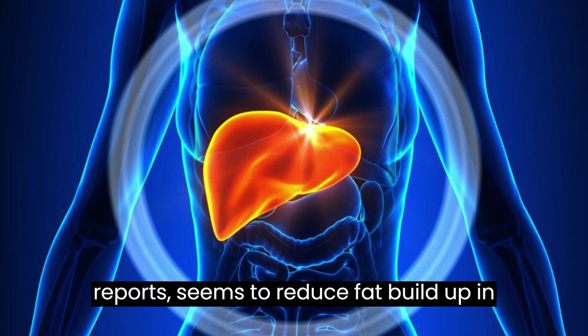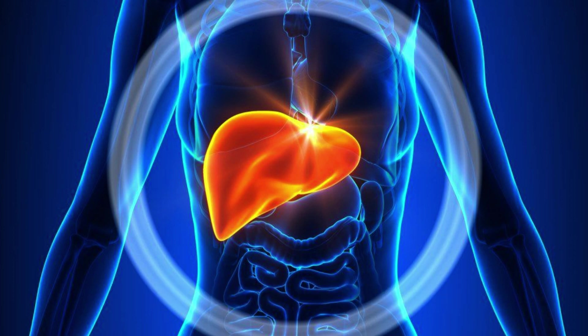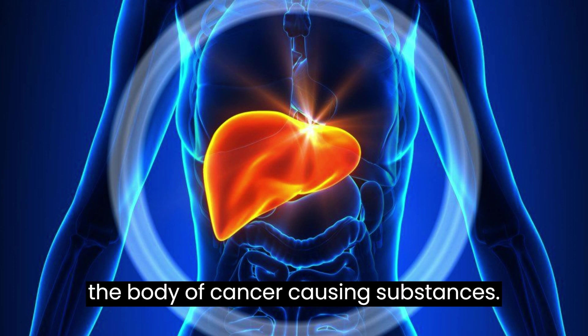Coffee seems to reduce fat buildup in the liver. It also increases protective antioxidants in the liver. The compounds in coffee also help liver enzymes rid the body of cancer-causing substances.